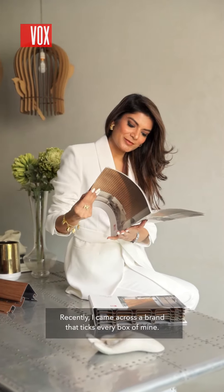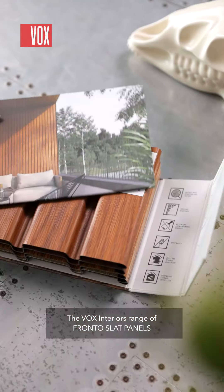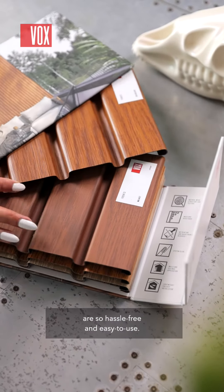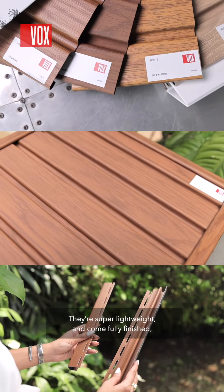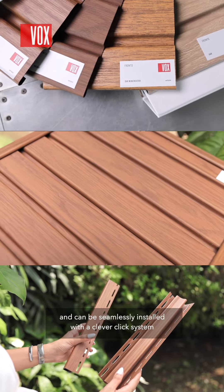Recently, I came across a brand that ticks every box of mine. The Vox Interiors range of fronto slack panels are so hassle-free and easy to use. They're super lightweight and come fully finished and can be seamlessly installed with a clever click system.